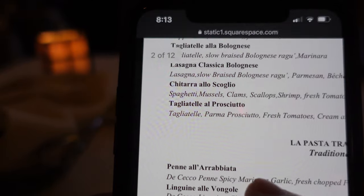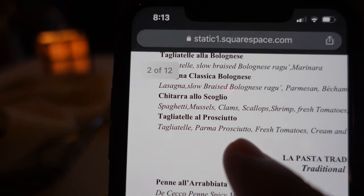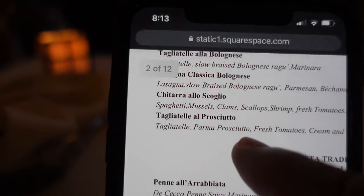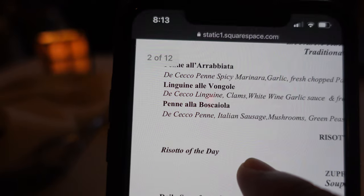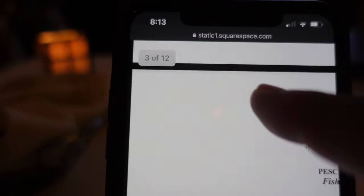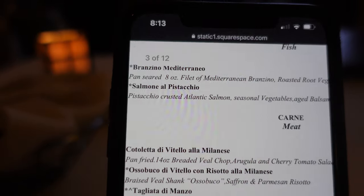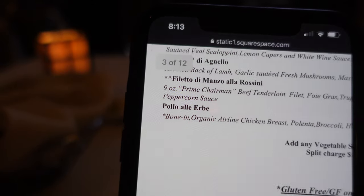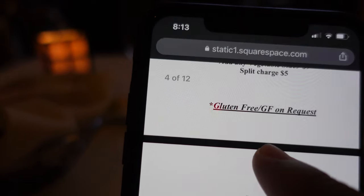There are ensalades, which are the salads. And we have la pasta fatta en casa, which is the homemade pasta. Magmus, I believe she's having the chicharra aus coligio — that's the spaghetti with mussels, clams, scallops, shrimp, and fresh tomatoes. And I think I'm having the pasta, maybe the linguine or the penne. They also have soups, and secondary plati — which is the main course — with fish and meat options. Overall, a lot of options here. You can add vegetables to any sides, and gluten free is available on request.